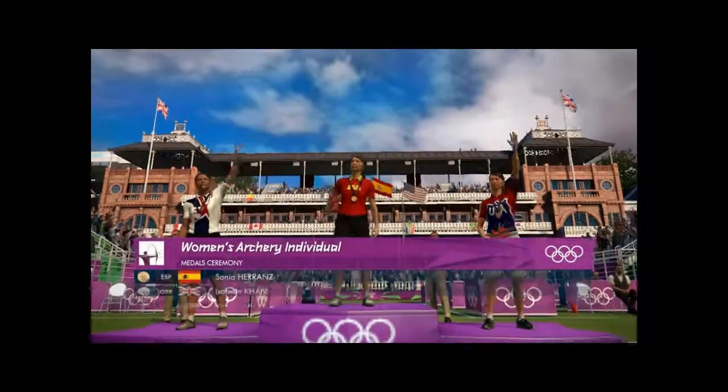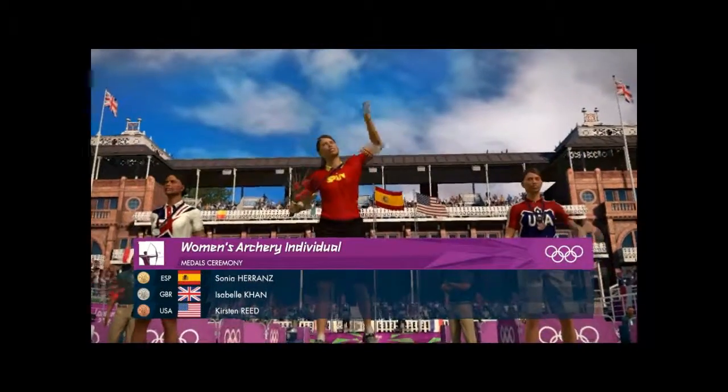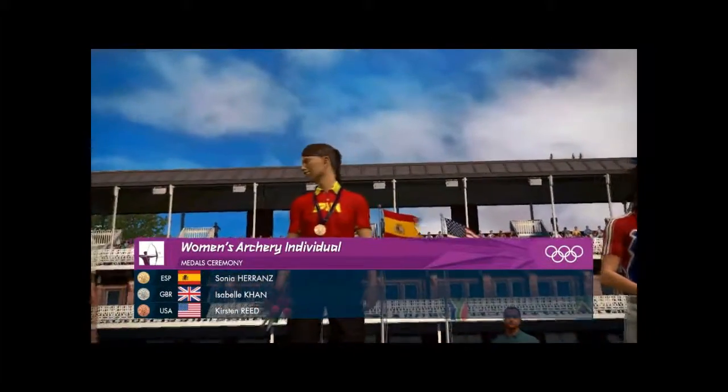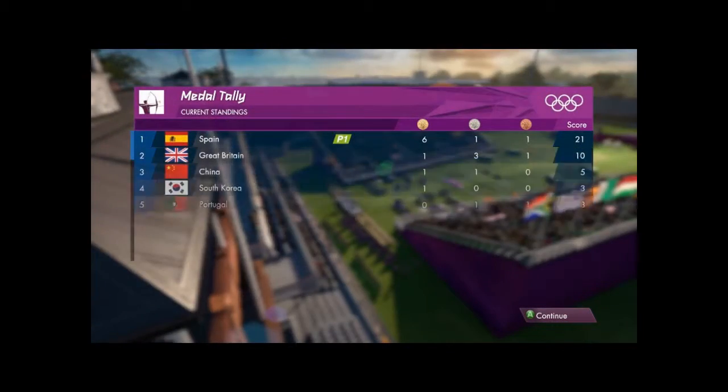There's nothing better than sharing that moment with a full house. The winner of the silver medal — Grace Whitman. The winner of the bronze medal — United States. Time now for a quick look at who's where.